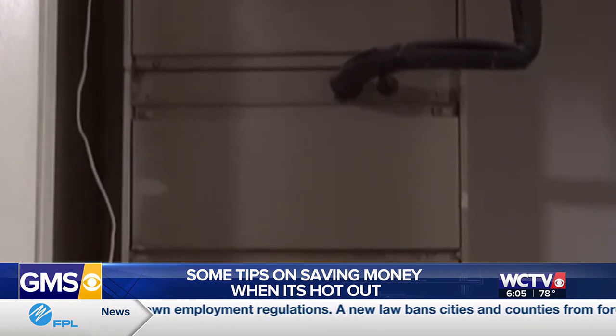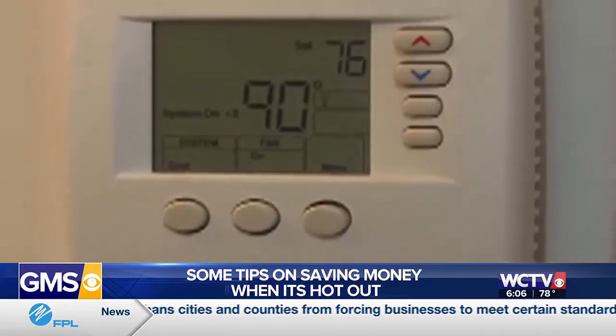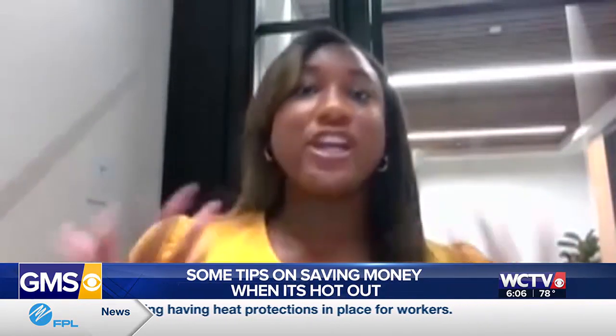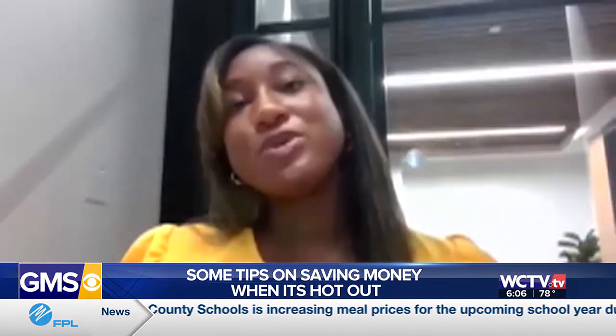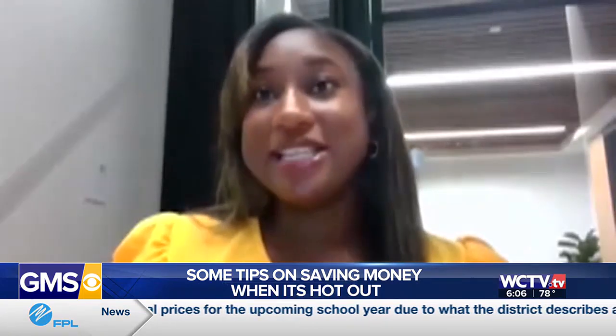Those appliances in your house like the dishwasher or washing machine can play a part too. Make sure it's a full load, and then use your heat-producing appliances outside of peak hours. Peak hours are between 2 and 7 p.m., and your heat-producing appliances include your dishwasher, your washer, and your dryer. Using them outside those peak heat hours will result in less energy use and produce less heat.